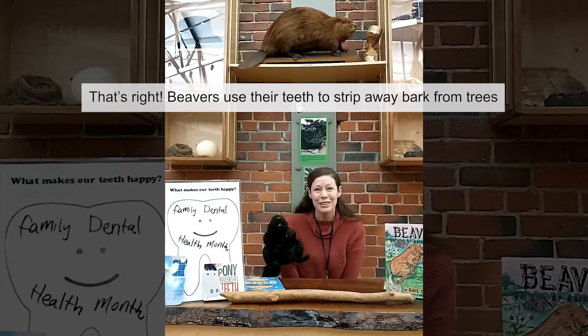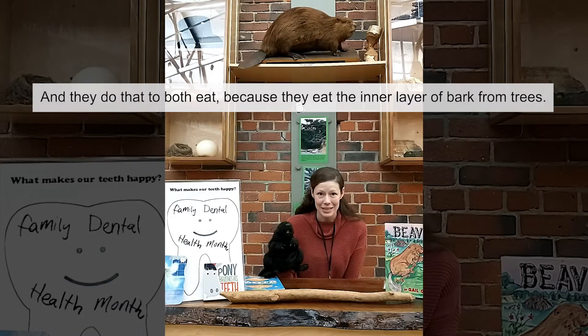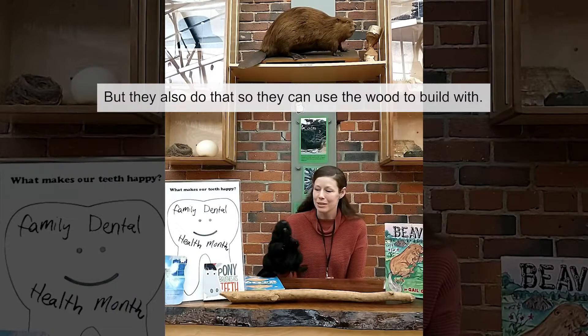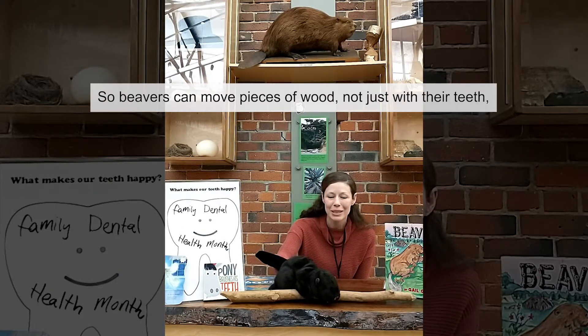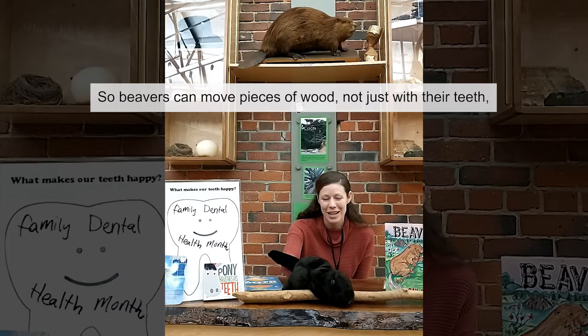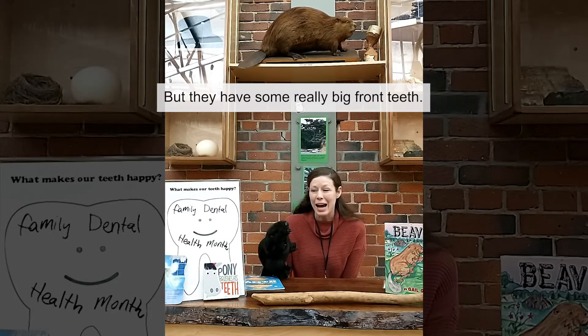Beavers use their teeth to strip away bark from trees, and they do that to both eat — because they eat the inner layer of bark from trees — but they also do that so that they can use the wood to build with. So beavers can move pieces of wood not just with their teeth, but with other parts of their body. They can move through the water, but they have some really big front teeth.